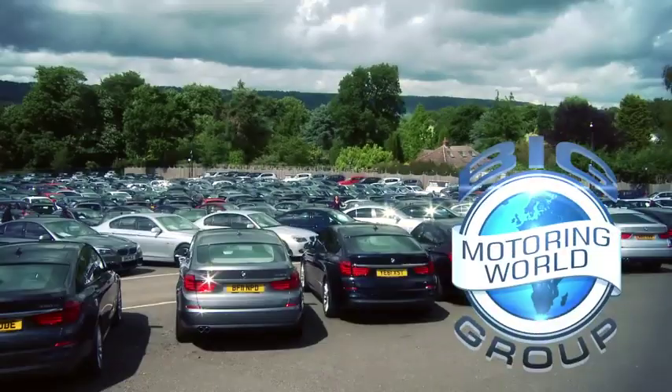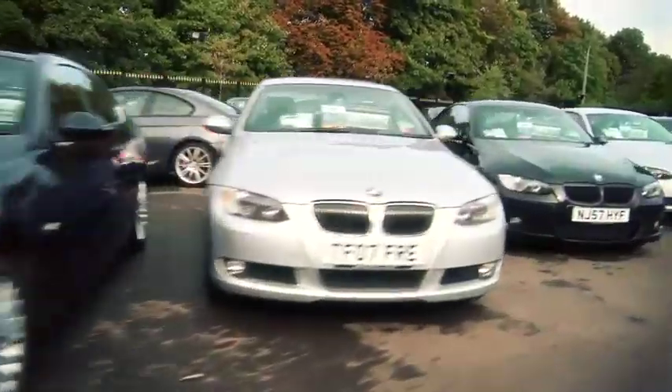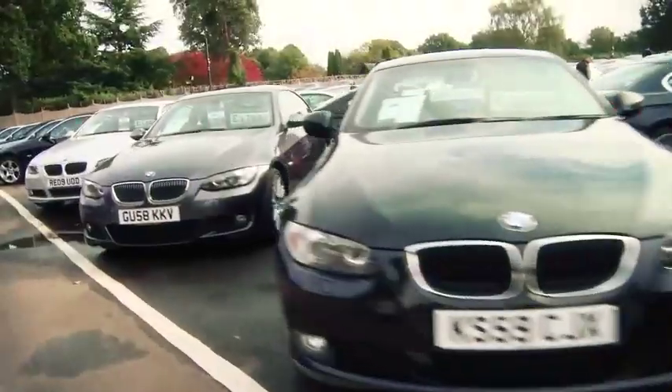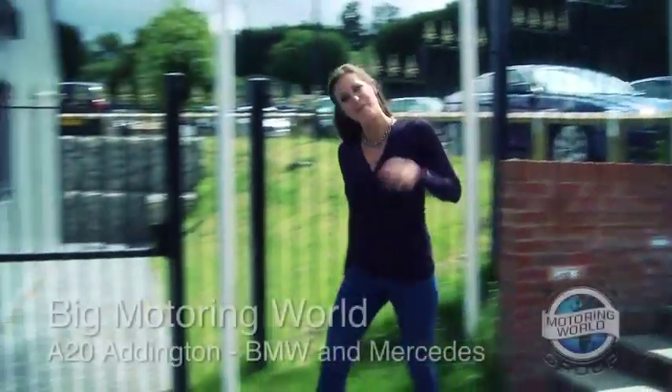Hello and welcome to Big Motoring World. This is where your amazing customer-friendly journey begins. Follow me.